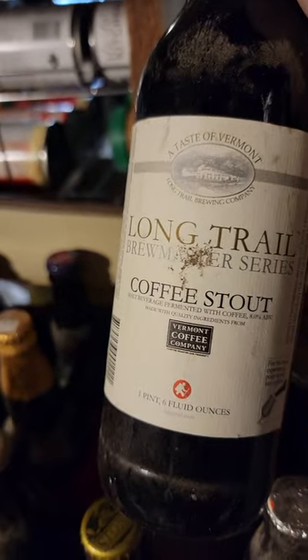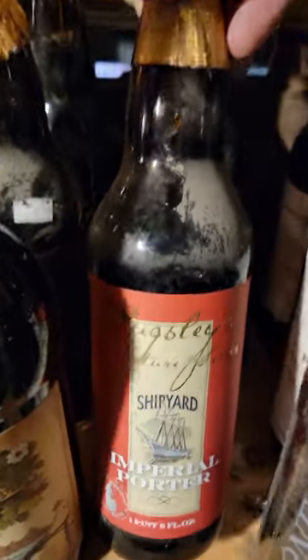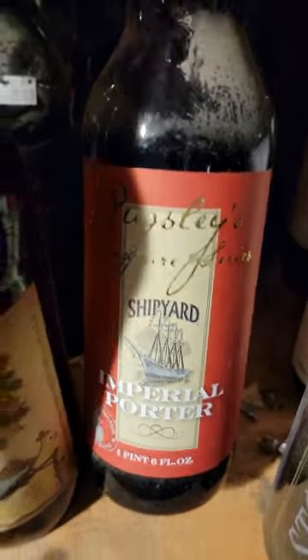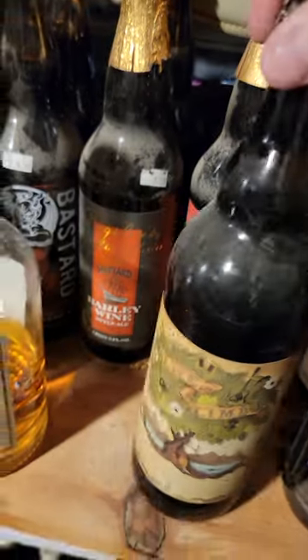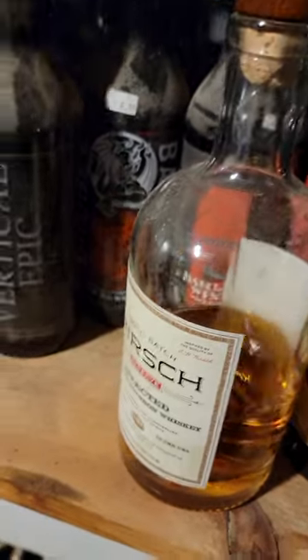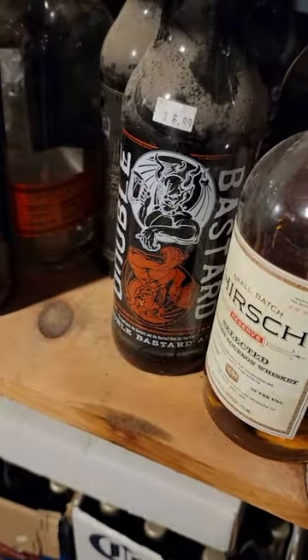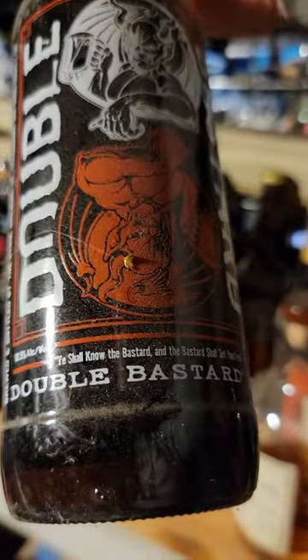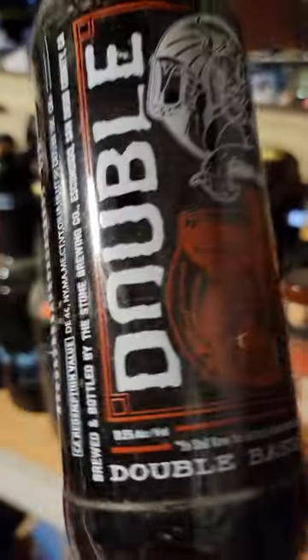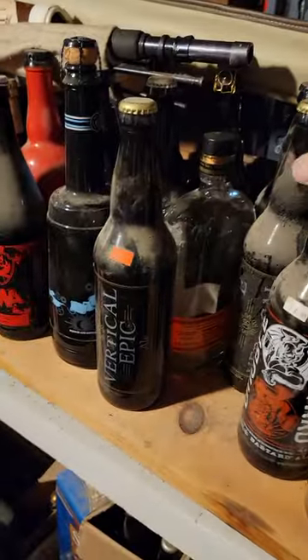Vertical Epics — I'm going to have to go through those. Imperial Coffee Stout, some Shipyard Imperial Porters, Barley Wines, and some Double Bastards — a couple of those.